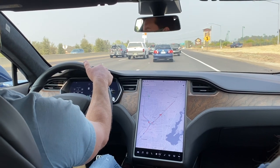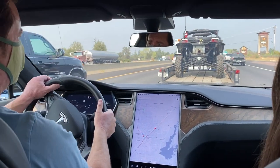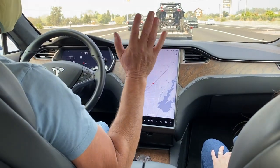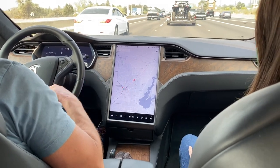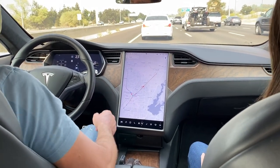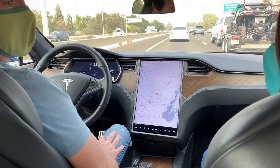Stop and go traffic can be very stressful. You have to constantly pay attention, the speed is constantly changing, people are changing lanes, some people are not paying attention, and you're worried about people hitting you from behind. You don't want to hit the people in front of you. So this is one of the really great things that Autopilot does for you — it completely reduces your stress like 90% in stop and go situations. So I'm going to turn on Autopilot now. It's on. And I'm just going to sit back and let the car handle the traffic all on its own. It'll take the stress for you.